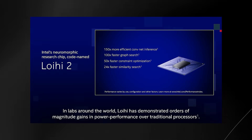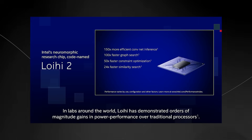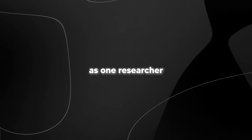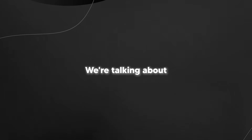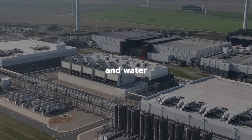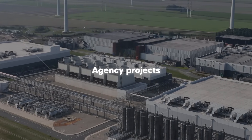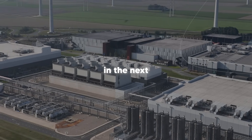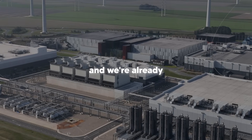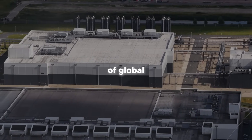In labs around the world, Loihi has demonstrated orders of magnitude gains in power performance over traditional processors. As one researcher from ATOS recently pointed out, the current approach to AI is simply unsustainable — we're talking about unbearable energy and water consumption, as well as land use. The International Energy Agency projects that data center electricity demand could more than double in the next few years, and we're already at the point where data centers use about 1.5% of global electricity.